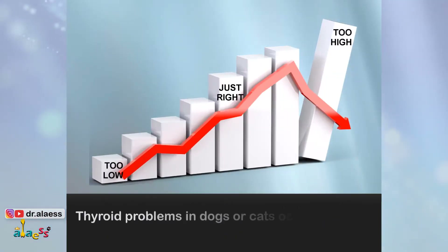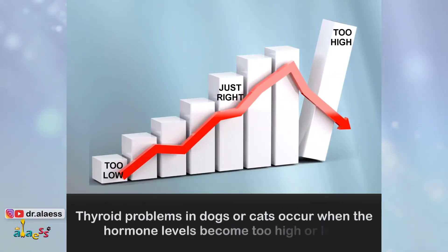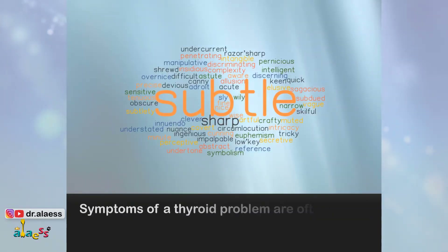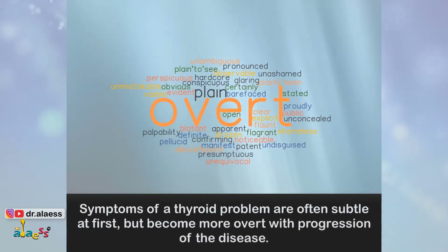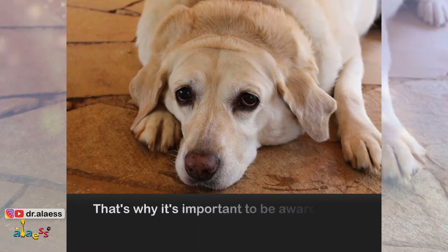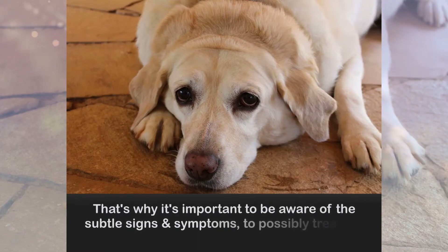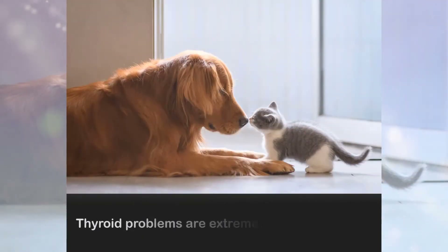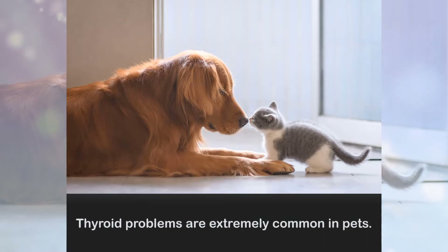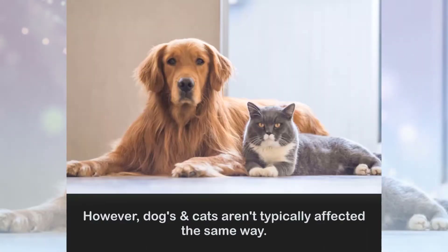Thyroid problems in dogs or cats occur when the hormone levels become too high or too low. Symptoms of a thyroid problem are often subtle at first but become more overt with progression of the disease. That's why it's important to be aware of the subtle signs and symptoms to possibly treat the disease in its early stages. Thyroid problems are extremely common in pets; however, dogs and cats aren't typically affected the same way.